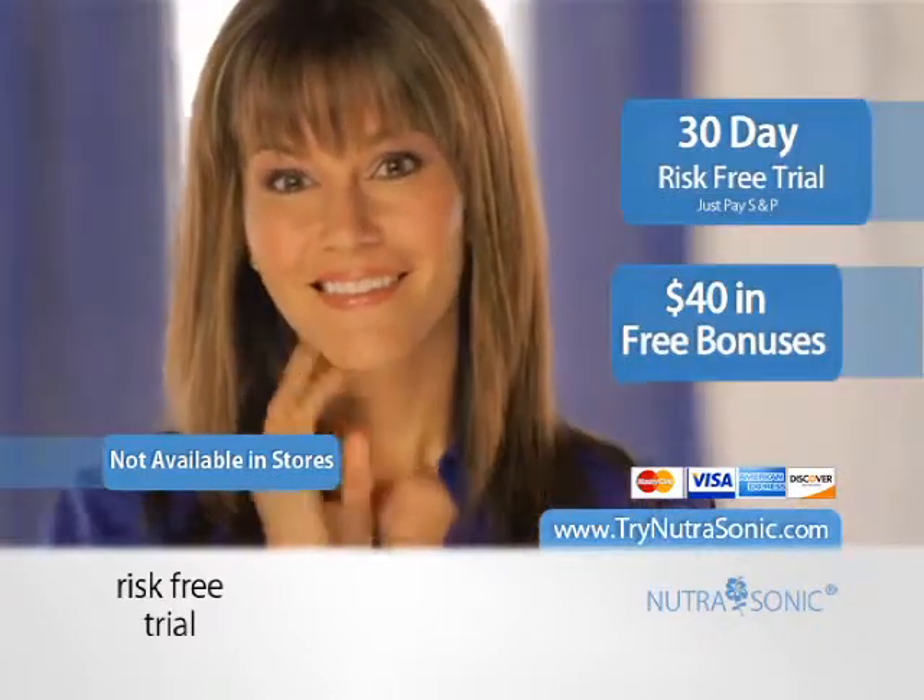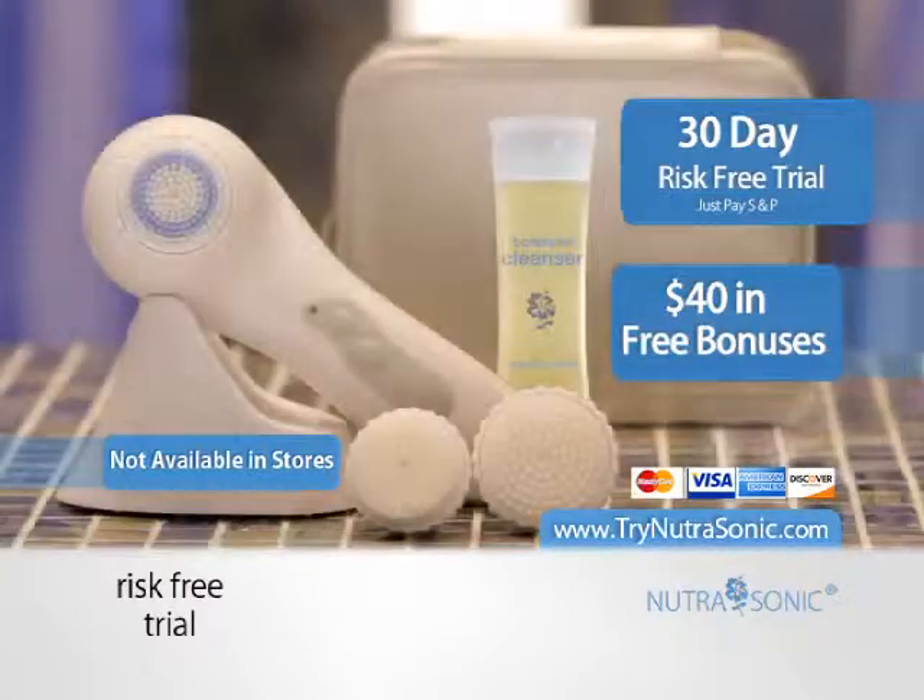You deserve to feel beautiful. This is a limited time offer and not available in stores. So call or click now.